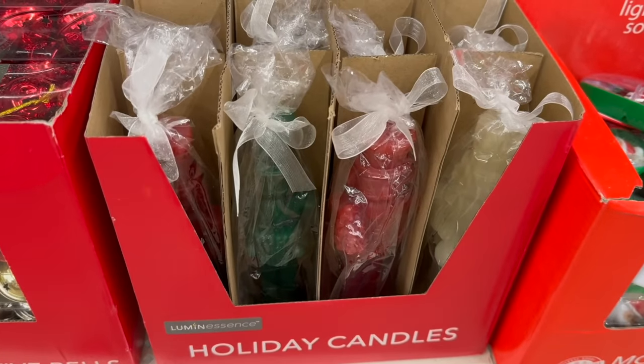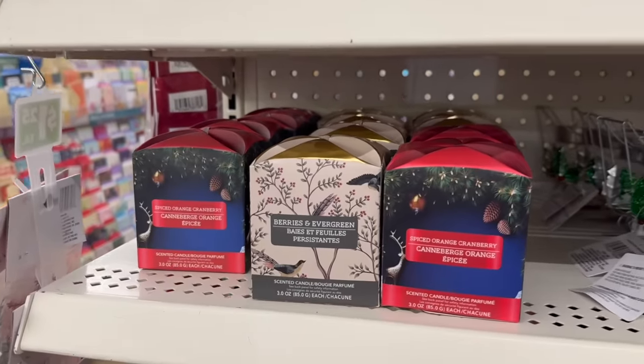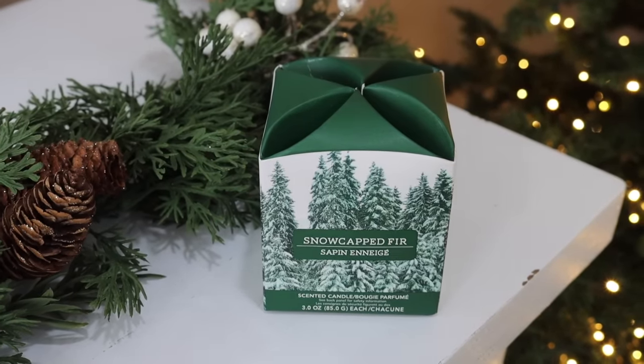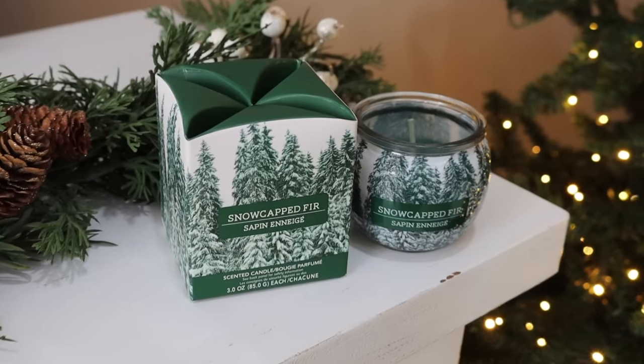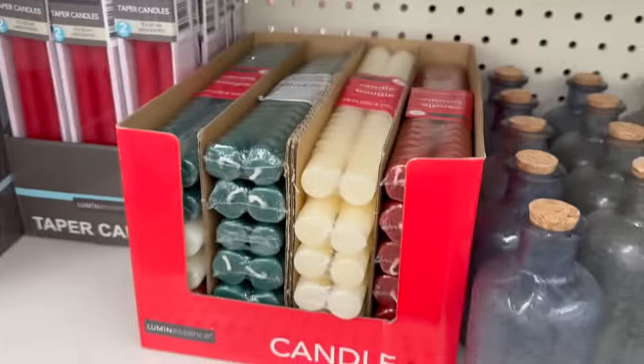Also be on the lookout for these box candles at Dollar Tree — they would make a great gift and are very high-end looking. The design features evergreen trees and snow on the branches, very cozy, and the top of the box is really cool. For a dollar and 25 cents, this is a step above what you'd expect. The box is easy to open — it reminds me of origami — and the candle inside is really pretty too.